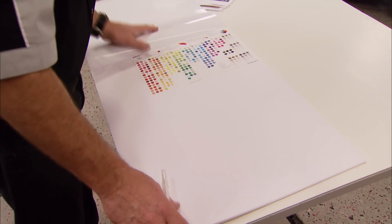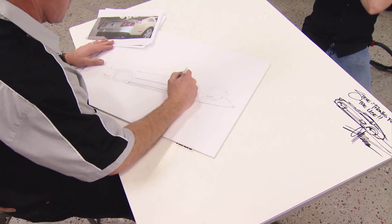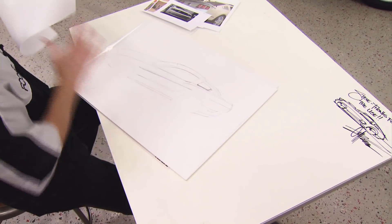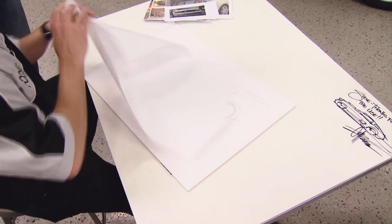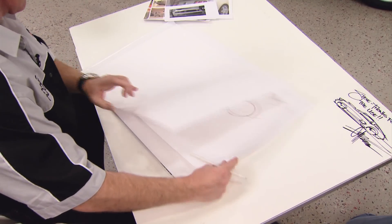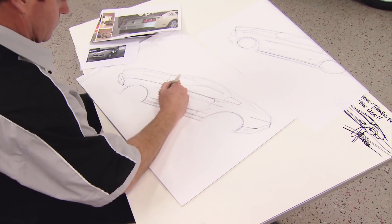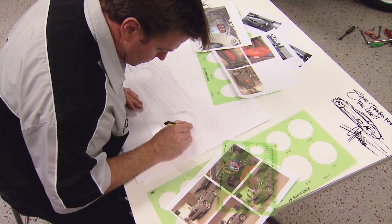With a few supplies, some good reference shots, and the car parked 10 feet away, Chip gets to work on his preliminary sketches. He starts with a series of freehand line drawings. These allow him to get the right angle and proportions for the final sketch. Each new drawing builds on the last and gets him closer to the vision that's in his head. Once the proportions are correct, he fills in the details and starts adding some color.